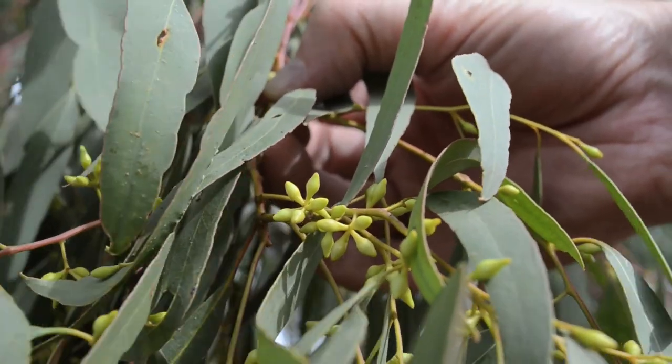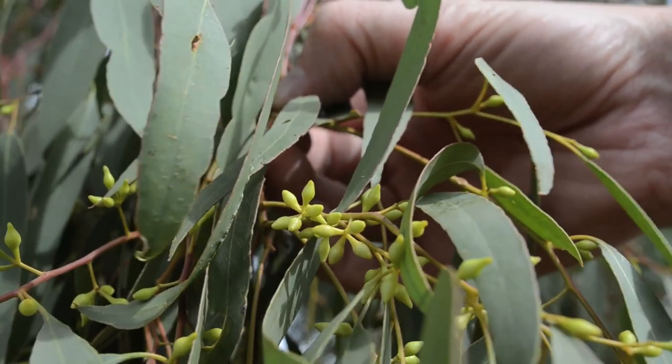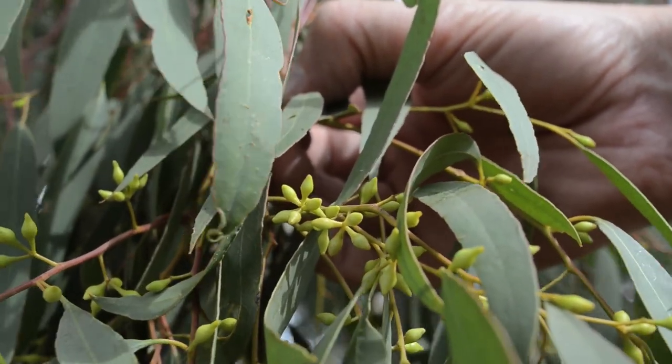Eucalyptus meleodora are known for producing sweet honey. Here you can see the buds that will develop into blossoms, the pollen of which will become the honey.